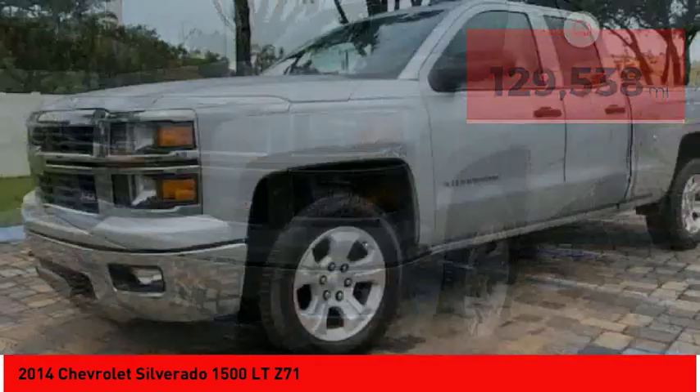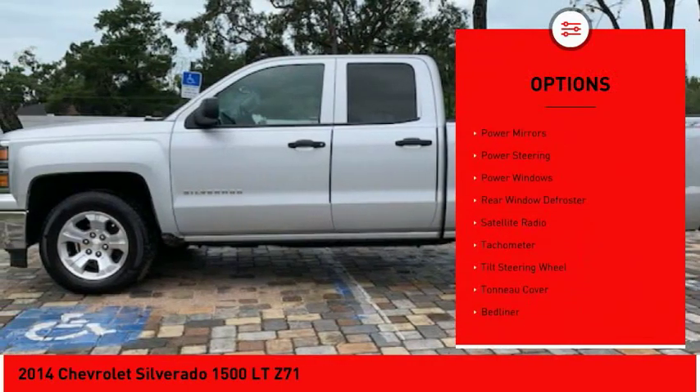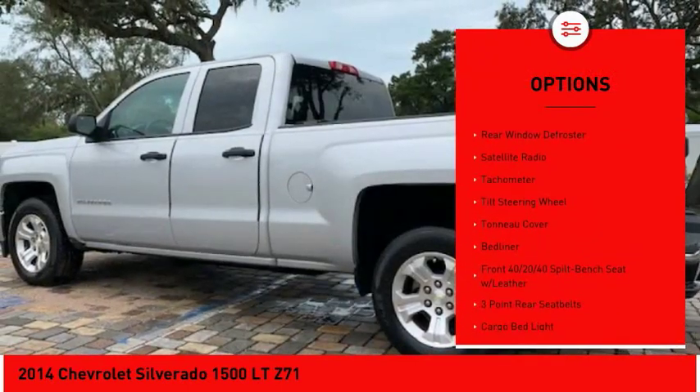Here are some of this vehicle's great options: keyless entry, traction control, stability control, power driver's seat, power steering, and cruise control.